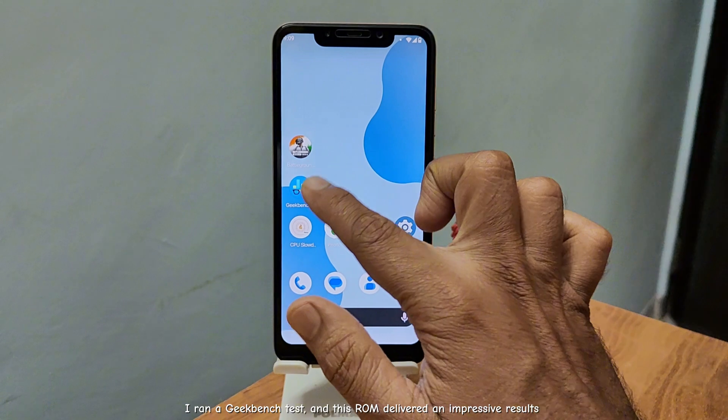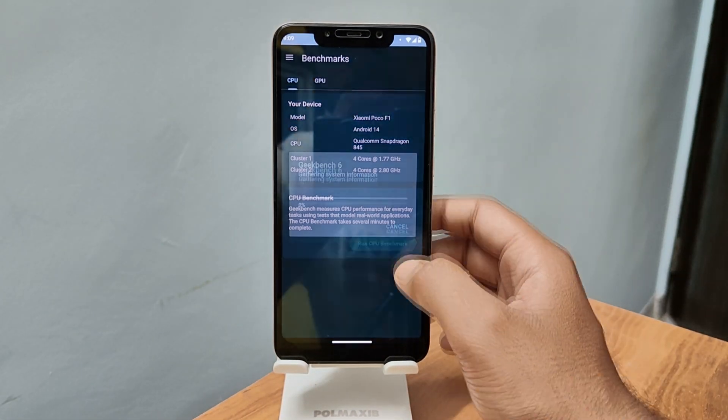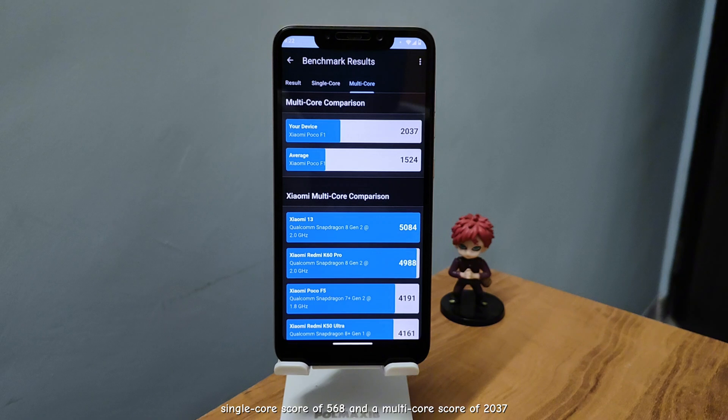I ran a Geekbench test, and this ROM delivered impressive results: a single-core score of 568 and a multi-core score of 2037.